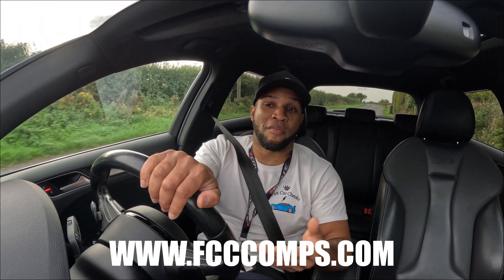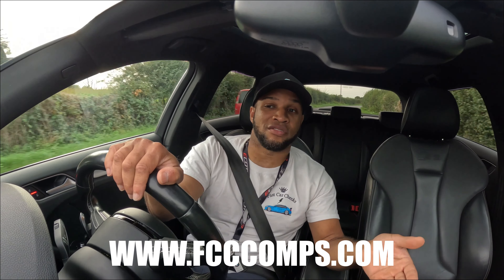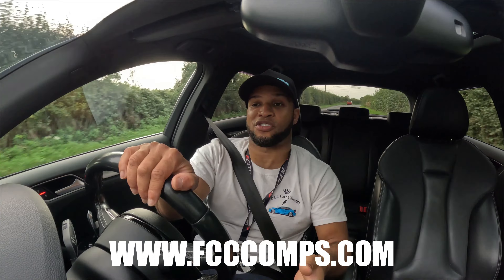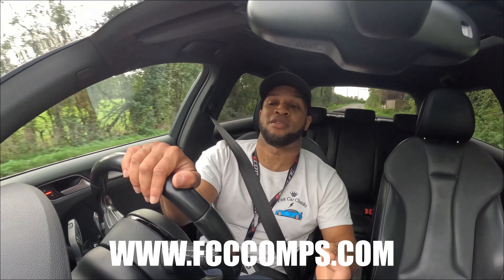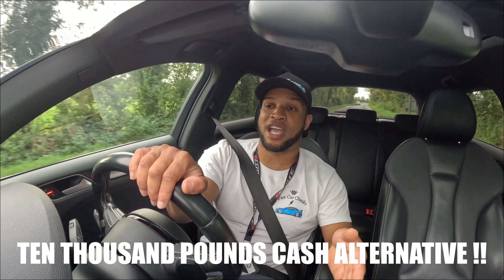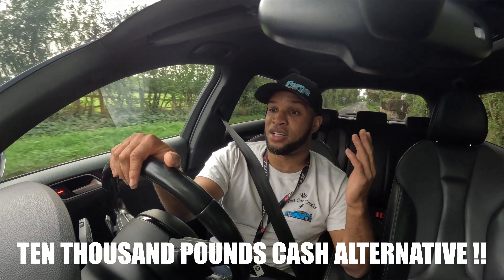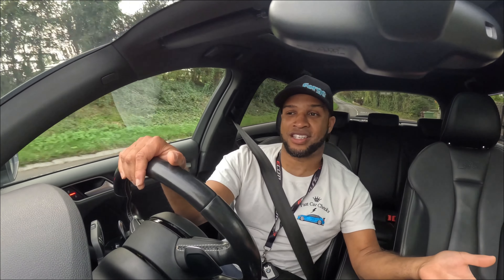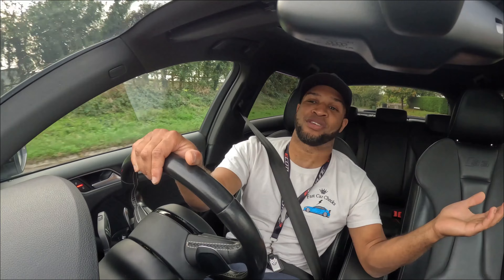There are competitions out there that do them for £1.50 but you're up against 100,000 people. This is a perfect opportunity for somebody at home to take this car away for £20, and there's also a cash alternative for £10,000. It's a good opportunity for entry level into a powerful car — and if you don't want the powerful car, you can take the £10,000 and get the car you want, or buy a house, or do whatever you need to do with it.